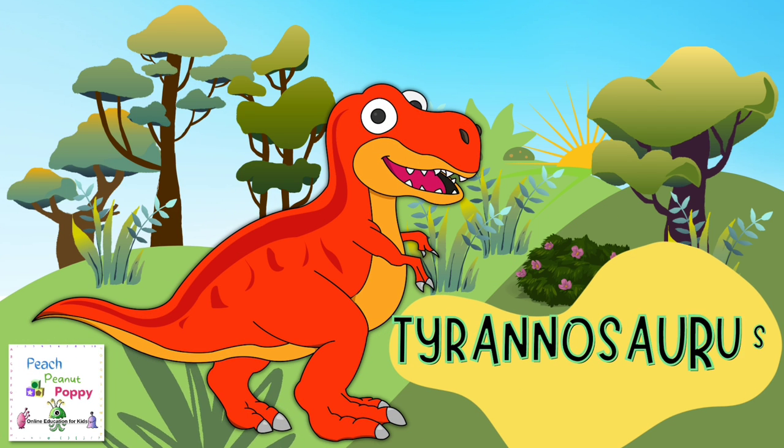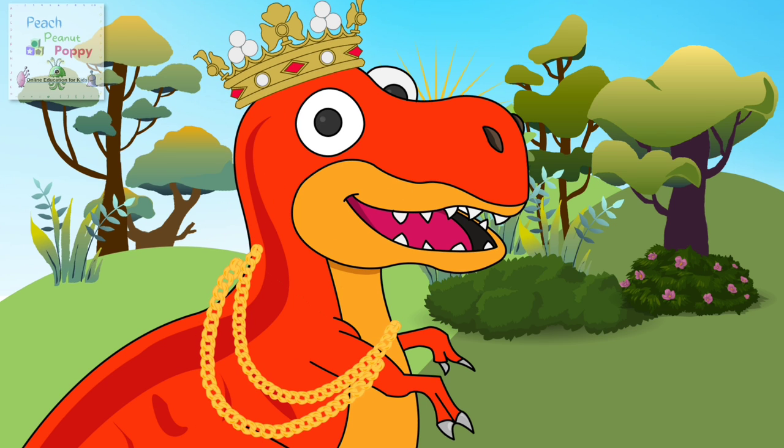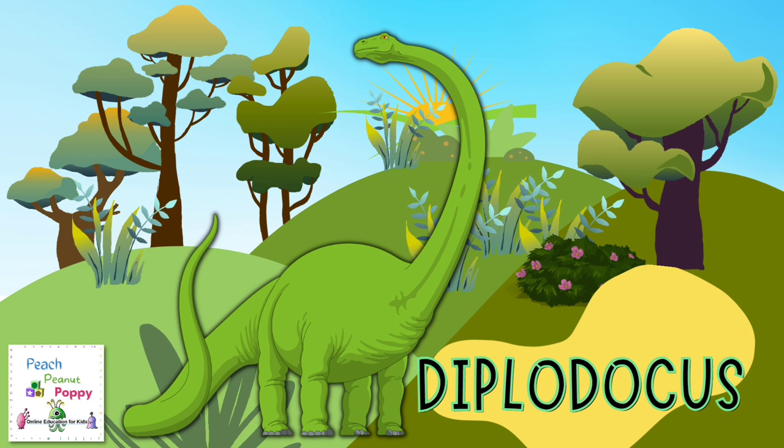I'm sure many of you have heard about the next dinosaur I can see here. The next dinosaur I can spot here is also another long-necked dinosaur. It's called the Diplodocus.